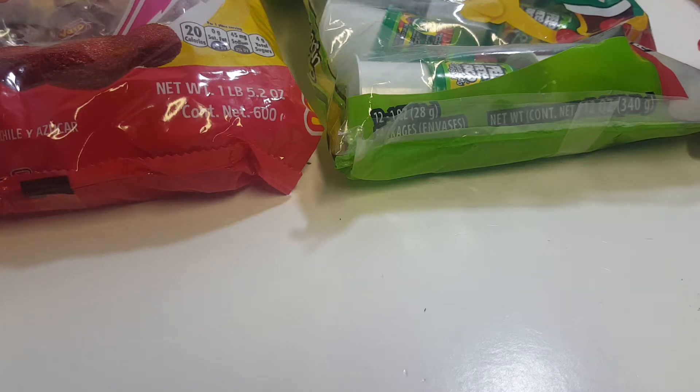So instead of Hot Wheels today, I'm going to show off a bunch of Mexican candies that I got at some Mexican stores, Walmart, and other stores.